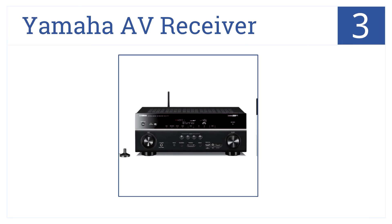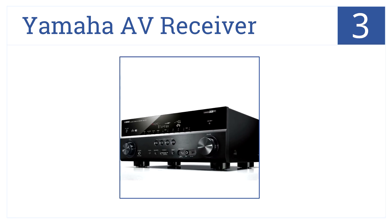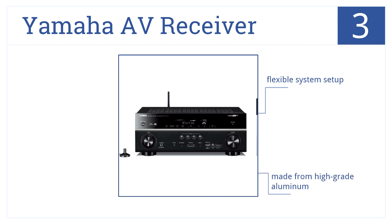At number 3, this Yamaha AV receiver features Bluetooth wireless technology, superior audio quality, and has some of the most advanced features around. It has a flexible system setup and is made from high-grade aluminum. This is a very powerful unit.